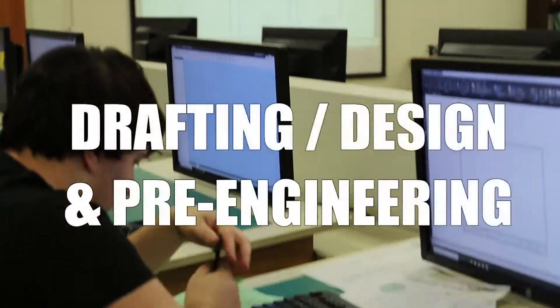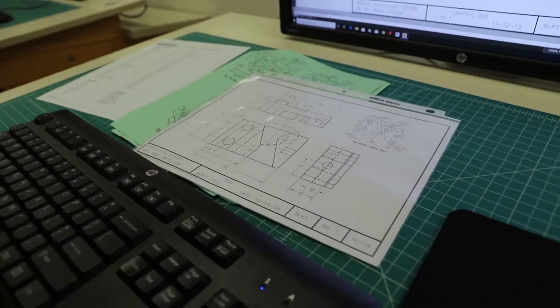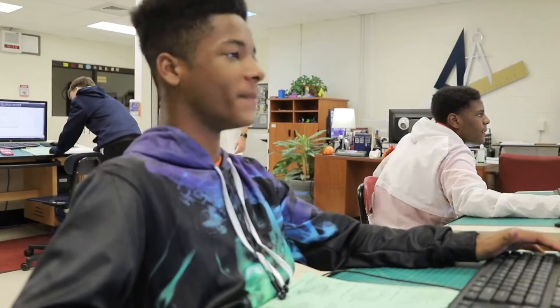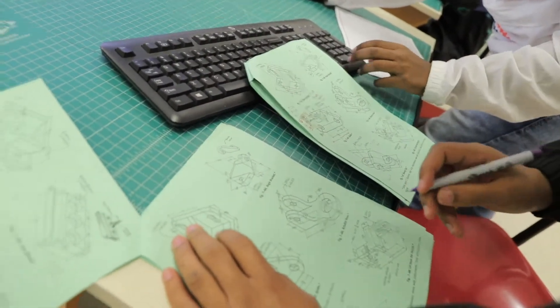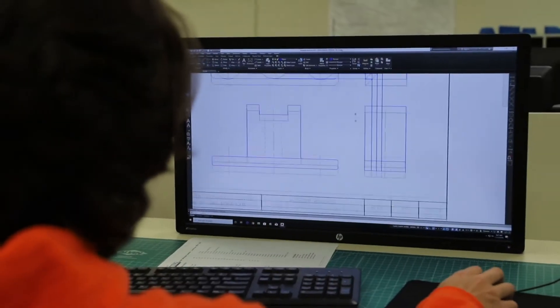The Mechanical Design program is a starting point for anyone that wants to be an engineer or architect. Students will learn the foundations of blueprint reading and mechanical drawing and design. Students will learn three industry standard software packages: AutoCAD, Inventor, and Revit. This course provides a foundation for students to build upon when they specialize in a program at college.